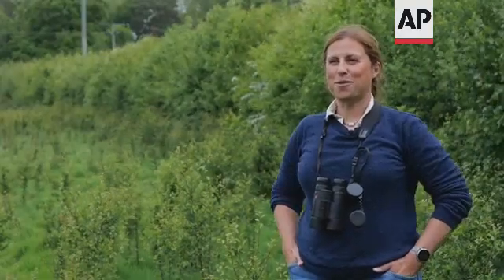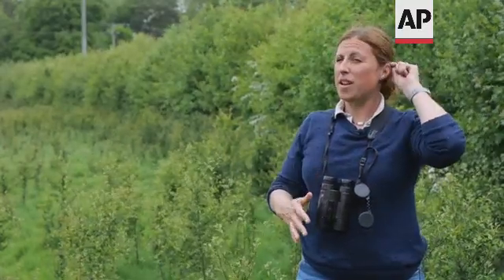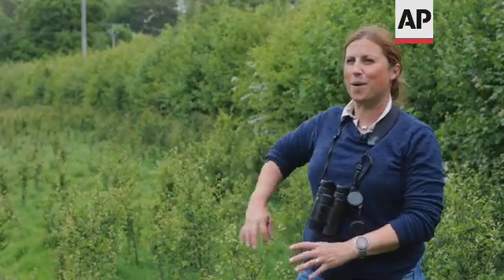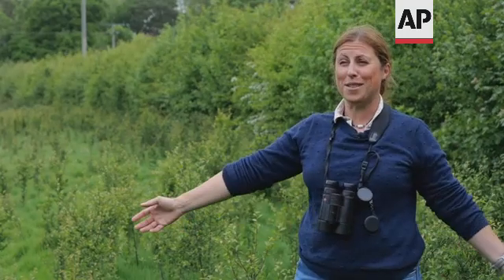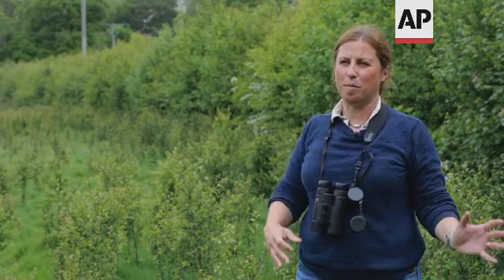Behind me is a wonderful hedge that's just starting to show signs of recovering. Before now it's been very heavily browsed back, but over time with the No Fence collars we're starting to see this hedge starting to spill out into the field here, billowing out and having a chance to breathe more easily. Over time this is going to be much better for biodiversity and for nature moving back into this area as a result of the regenerative farming.